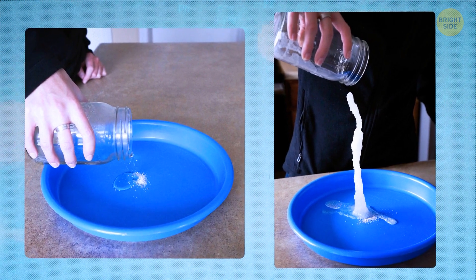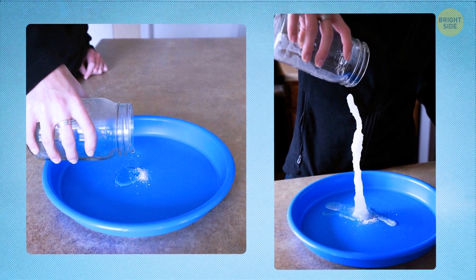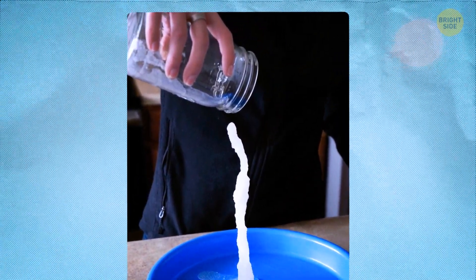The water molecules block the sodium acetate from forming crystals. Crystals may start to form, but as a few molecules join together, the water molecules divide them again. And this is why hot ice occurs in the first place.